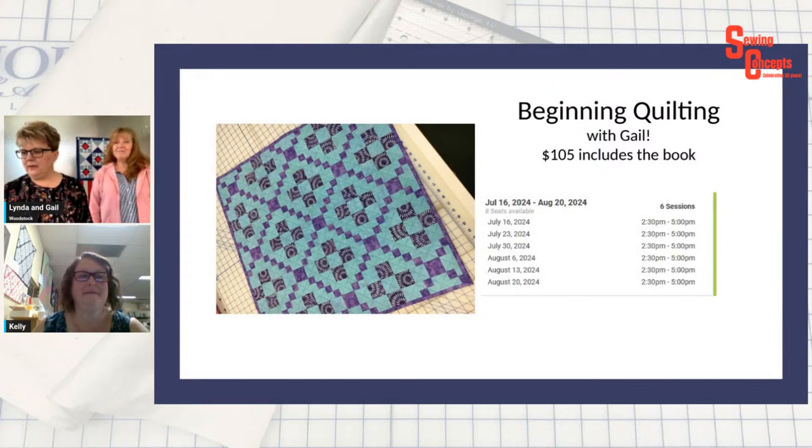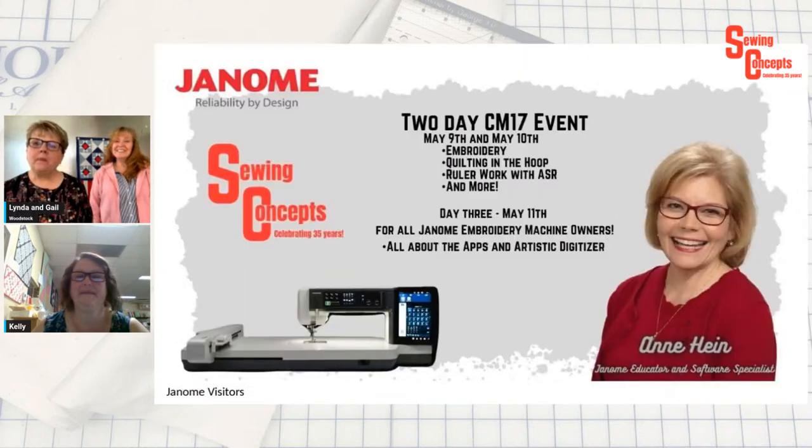Good morning to Sandy, Sandy Dissolz, Cindy Bonato, and Christine. Our two-day event is going strong — we still have a few seats left to see Ann Hine. We're going to have some brand new CM17 set up for you May 9th and May 10th — a Thursday and a Friday, the whole day. You get to use and touch that machine, do your own embroidery, quilting in the hoop. She's going to work with the ASR — the automatic stitch regulator — doing ruler work and more fun stuff. Two days with Ann — the cost is $25.